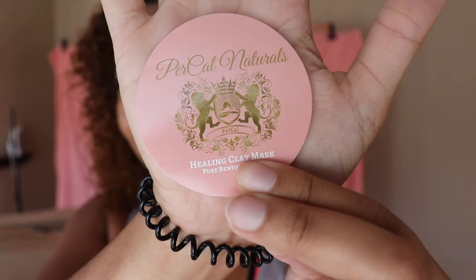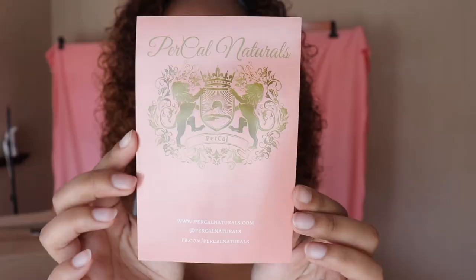So let me show you guys all the labels and stuff — I'm so excited! This is the label that's going to be going on the jars: Purple Naturals Healing Clay Mask. Look how cute! And then I got the label that's going to be going on the box — same thing, Purple Naturals, big logo, and then all my social media handles.